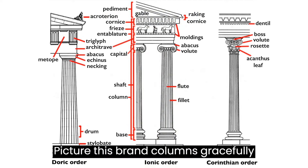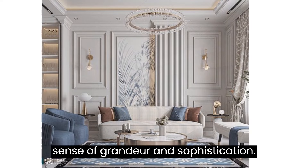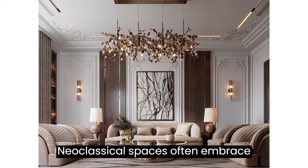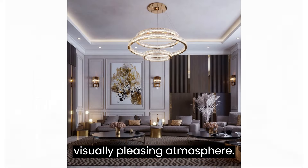Picture this: grand columns gracefully adorned with ornate details, creating a sense of grandeur and sophistication. Neoclassical spaces often embrace symmetry, creating a balanced and visually pleasing atmosphere.